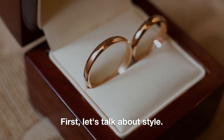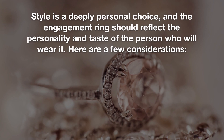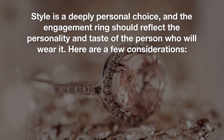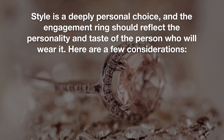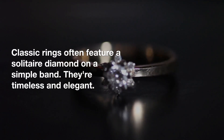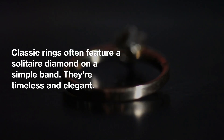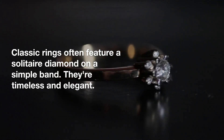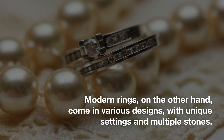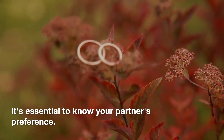First, let's talk about style. Style is a deeply personal choice, and the engagement ring should reflect the personality and taste of the person who will wear it. Classic rings often feature a solitaire diamond on a simple band — they're timeless and elegant. Modern rings, on the other hand, come in various designs with unique settings and multiple stones. It's essential to know your partner's preference.